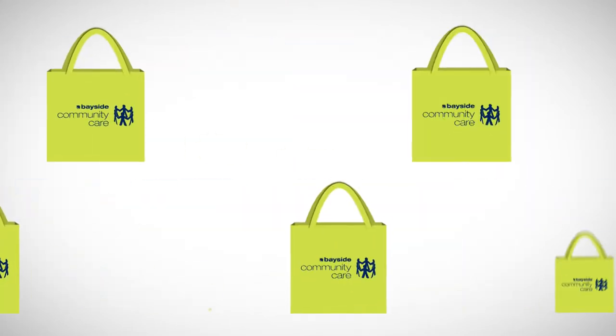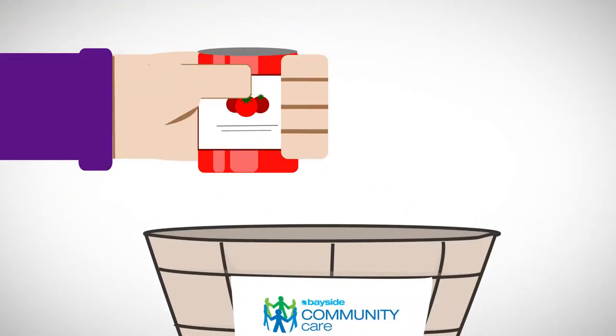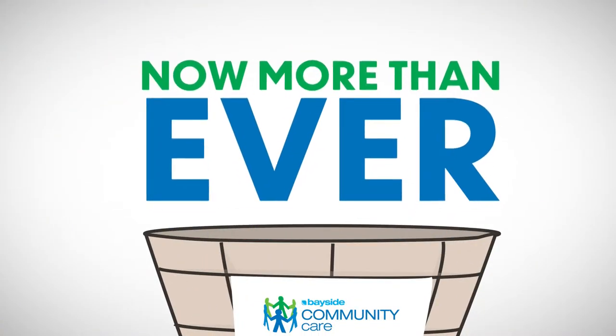In 2019, we've seen a dramatic increase in the number of hampers we hand out. So the need for non-perishable food donations is needed now more than ever.